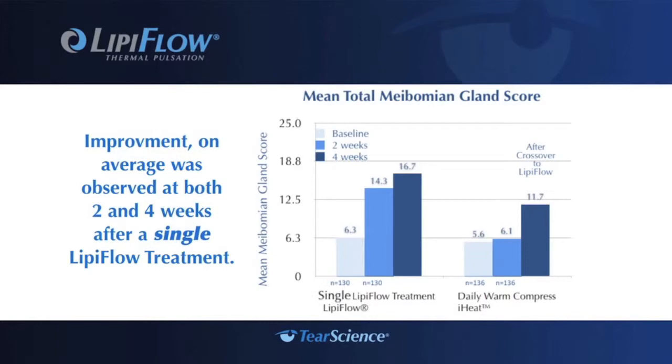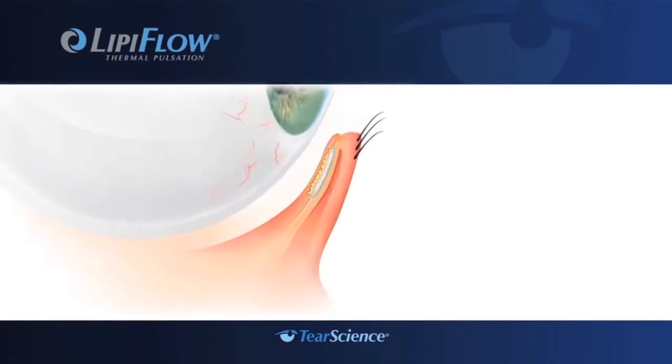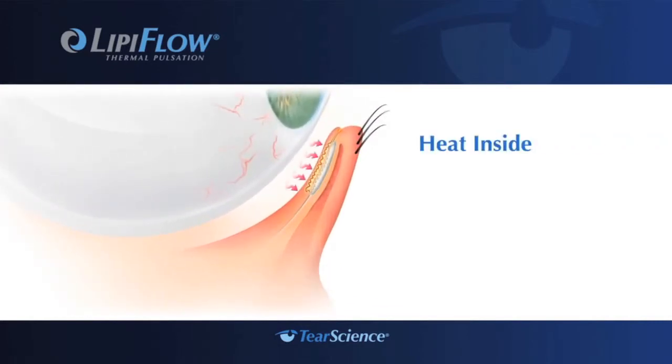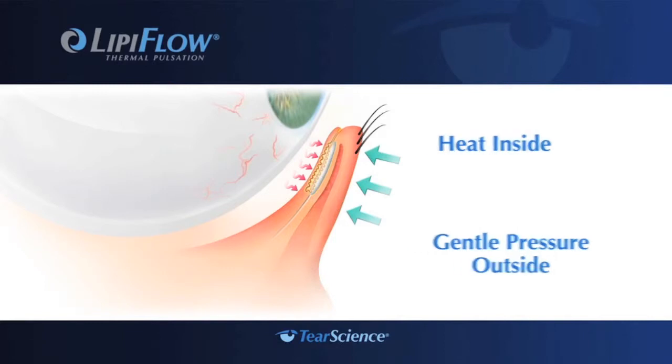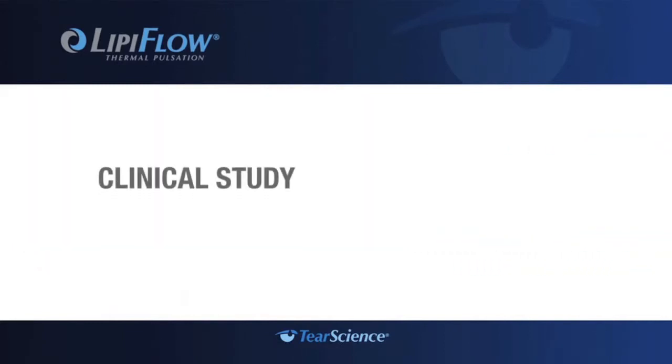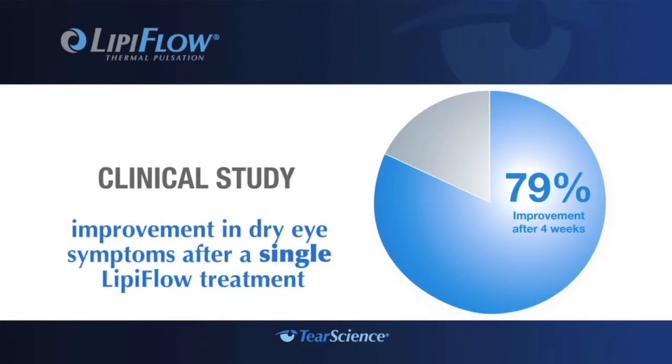In a clinical study, an improvement on average in gland secretion and dry eye symptoms was observed at both two and four weeks after a single LipoFlow treatment. Unlike warm compresses, the LipoFlow system applies a combination of heat from the inside of the lid near the meibomian glands and gentle pressure on the outside of the lid. This precise combination of heat and pressure is designed to liquefy and remove blockages in the glands, which may improve dry eye symptoms.